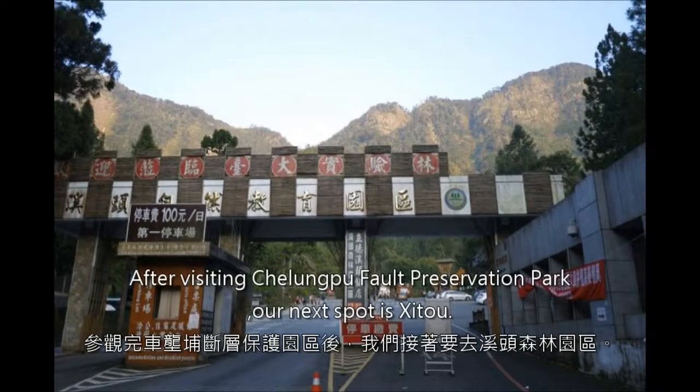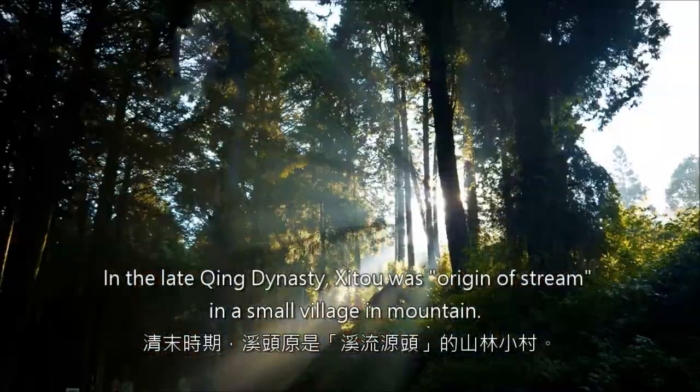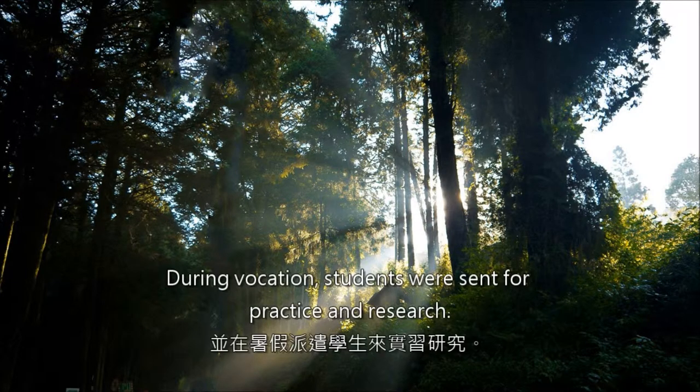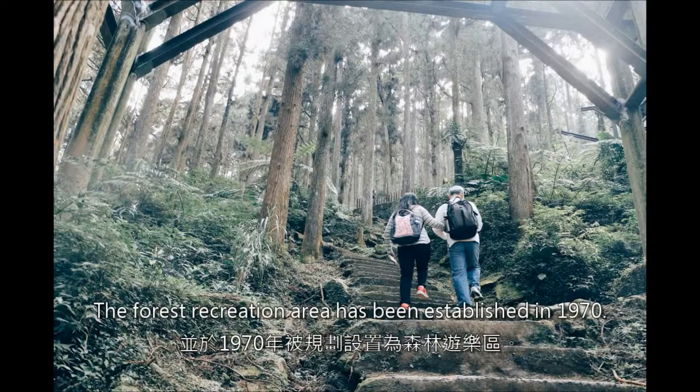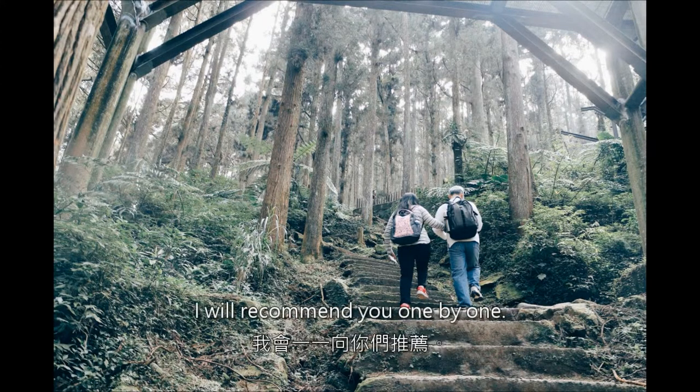After visiting Chelungpu Fault Preservation Park, our next spot is Zaitu. In the late Qing Dynasty, Zaitu was the origin of a stream in a small village and mountain. During the Japanese occupation, it was chosen as a site for practical training by Tokyo University, where students were sent for practice and research. The forest recreation area has been established since 1970. There are many attractions worth visiting.